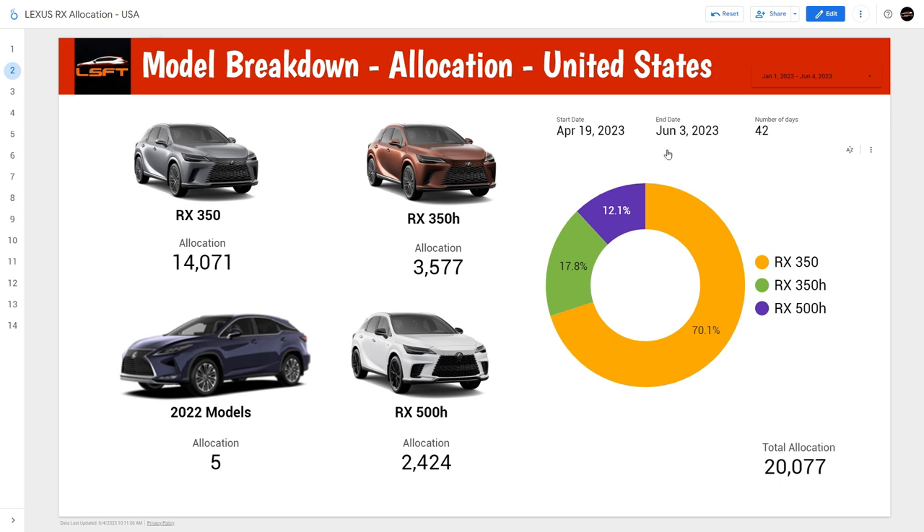In this video, I'm going to use the full dataset. I'll go back and put back the 42 days of information. I think what happened is when they started in April, they pulled a lot of information which probably includes some allocation data prior to April 19th.